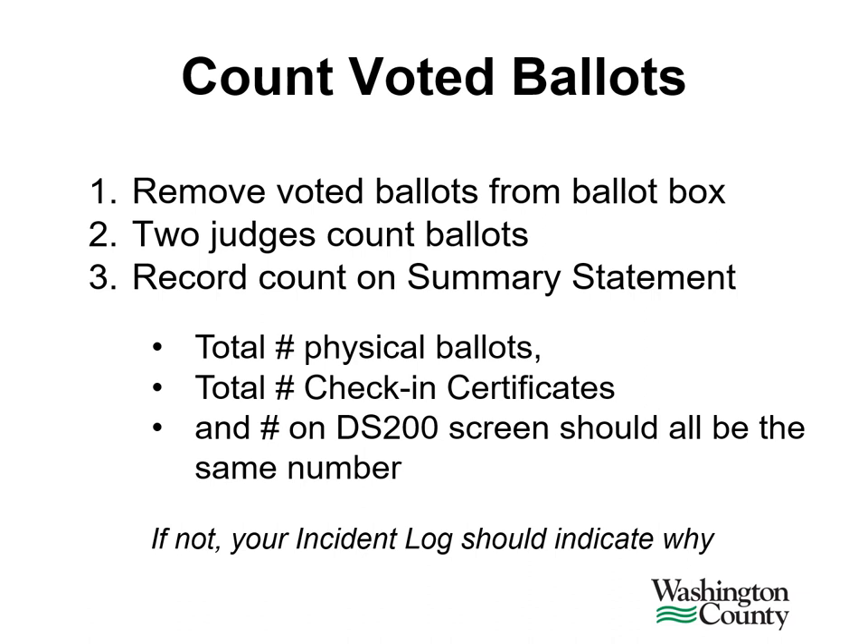You may be assigned to remove ballots from the ballot box and to begin to count the ballots. It is very important to get down and look into the ballot box for any ballots that may be stuck to the side or back of the box due to static electricity. When counting the ballots, it's a good idea to count in batches of 25 or 50. The ballots should be counted by at least two election judges. Record the count on the summary statement sheet. The total physical ballots taken from the ballot box should equal the total check-in certificates from all the poll pads, and this should also match the number on the DS200 screen.